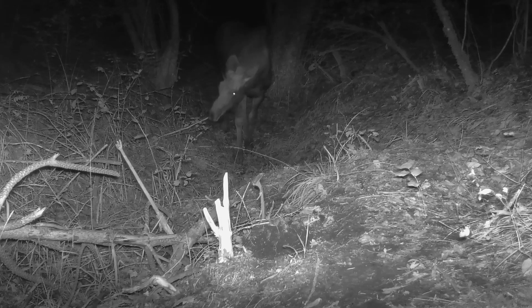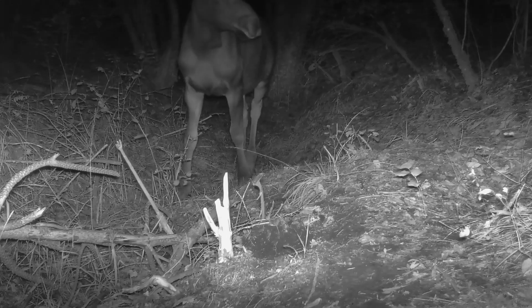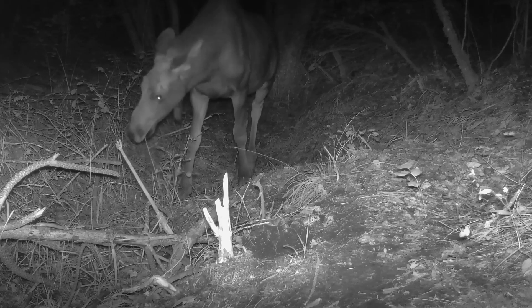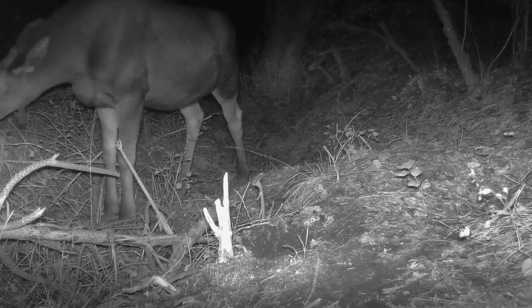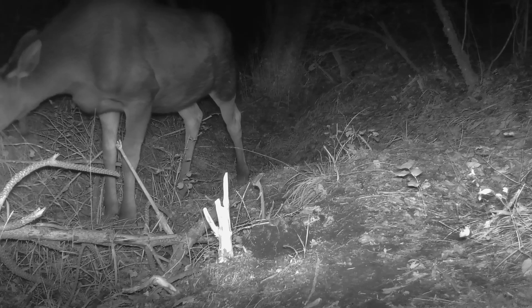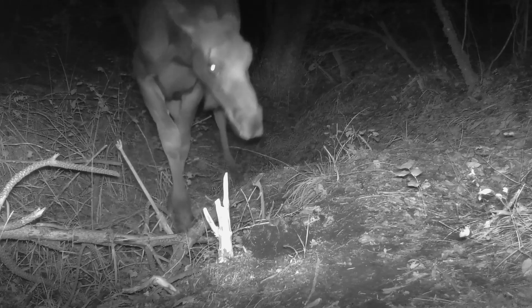There was quite a bit of moose activity around the trail cameras in the last ten days, and it's a little bit sketchy to go up there right now since the bulls can be quite aggressive during the rut. I did take the time to move one of my cameras up the mountain a little ways, and I found an area up there that's quite thick with trails, so it does appear that the moose spend a lot of time in that general area.